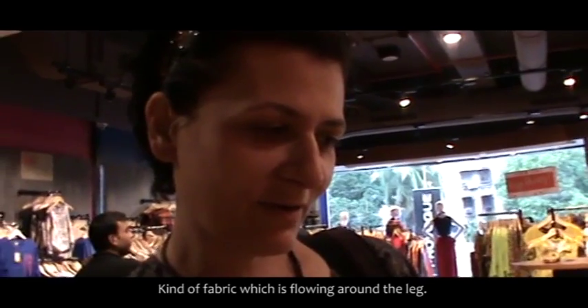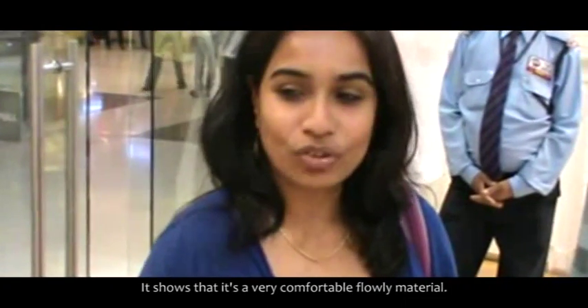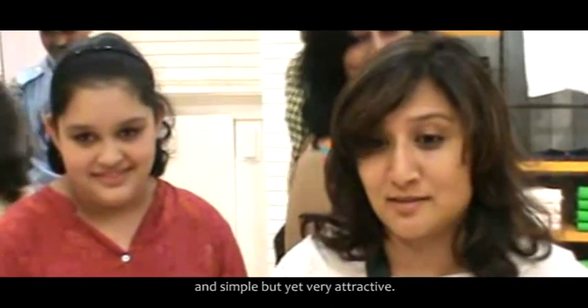It's a kind of fabric which is flowing on the legs — very lively, eye-catching. It shows how it's a very comfortable and flowing material. I like her hair, and the fact that it's white and black, and it's simple.